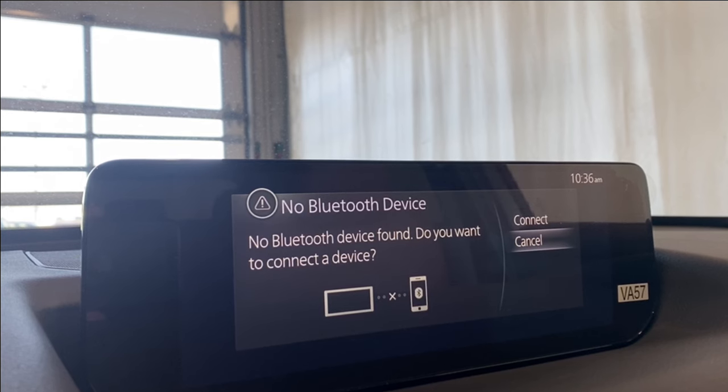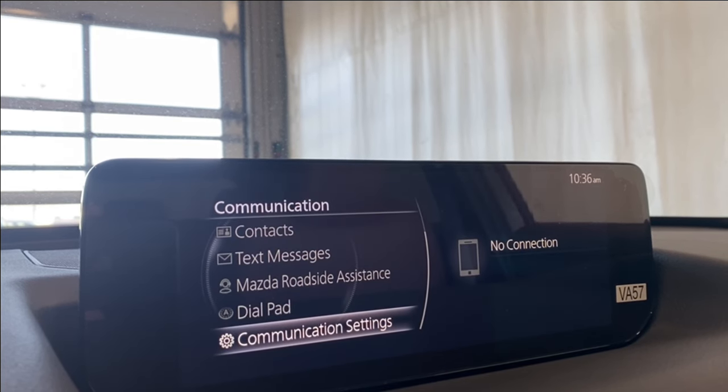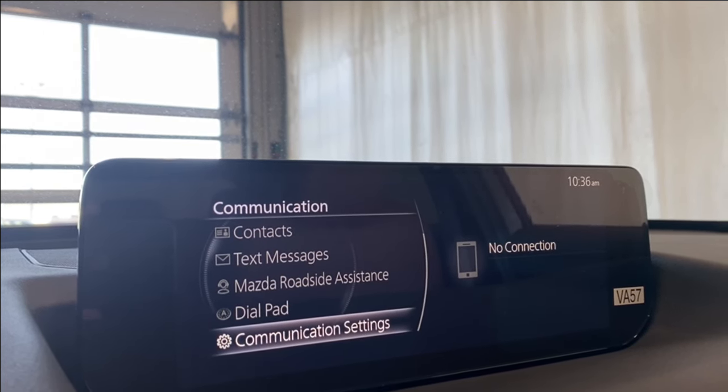In the communication tab, you can connect your phone via Bluetooth, and once you do you'll have access to your contacts, text messages, Mazda roadside assistance, and your dial pad.